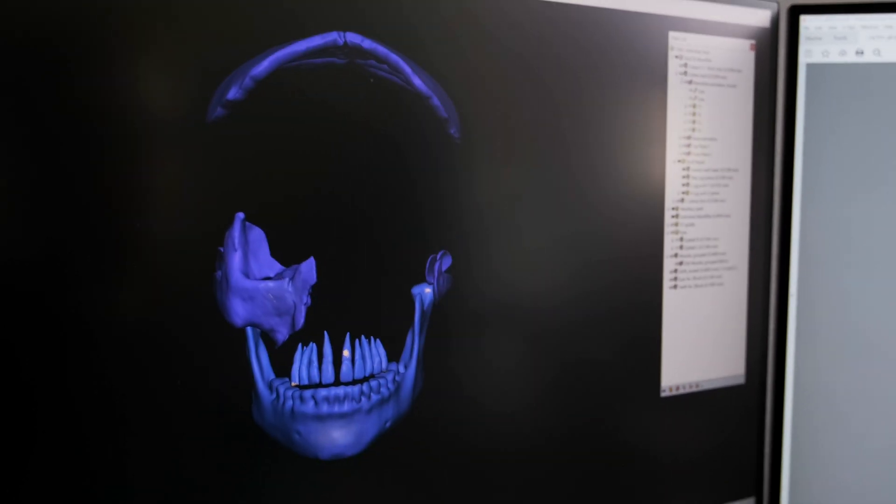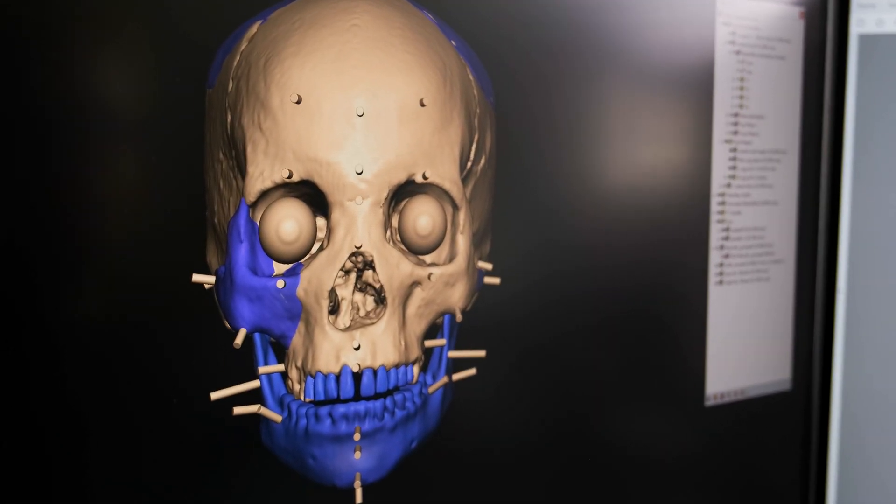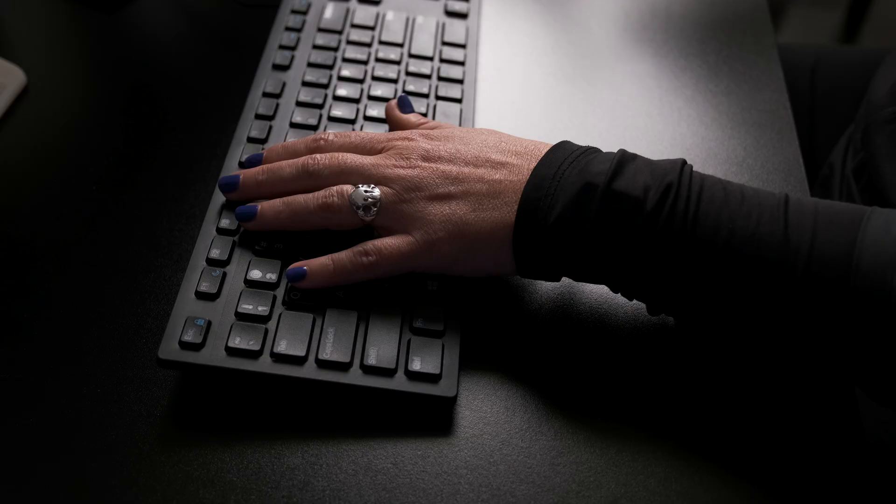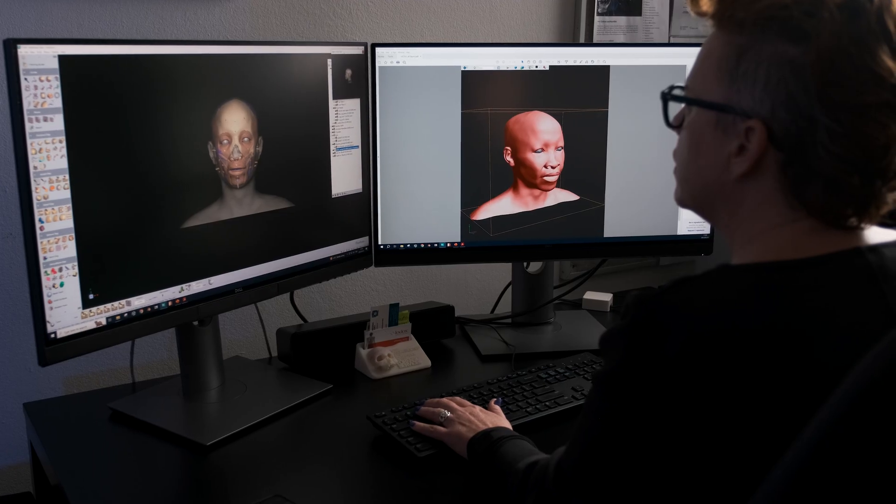We have stable isotope analysis, and we have medical imaging — the CT scanning that produces the model that I'm then able to create the facial reconstruction with.